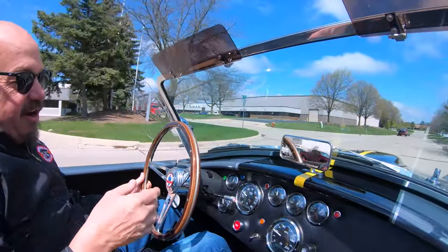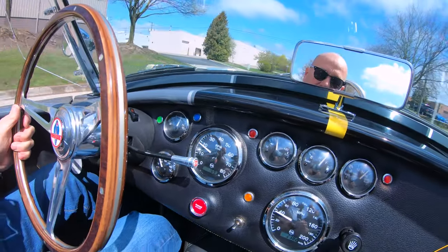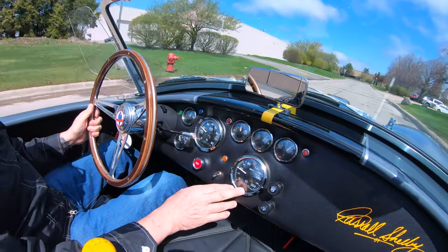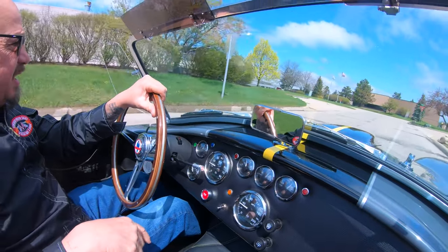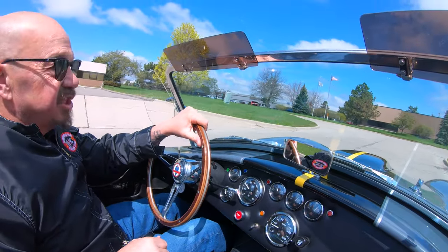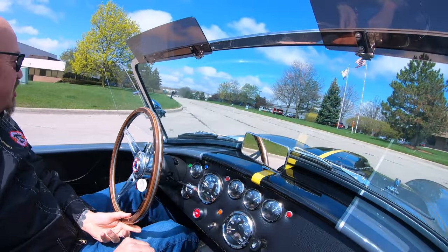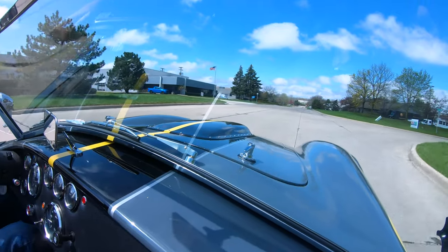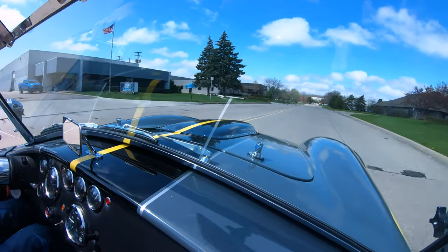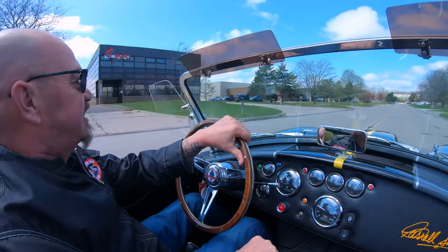You can see down here on the dash, everything is right where you need it, real easy to see. Everything brand new. Looks like 2,382 miles. She is just a hoot to drive. Just as easy as can be. A lot of guys don't like the power steering, but I tell you, sure makes it nice and comfortable to drive, especially when you're in tight spaces.